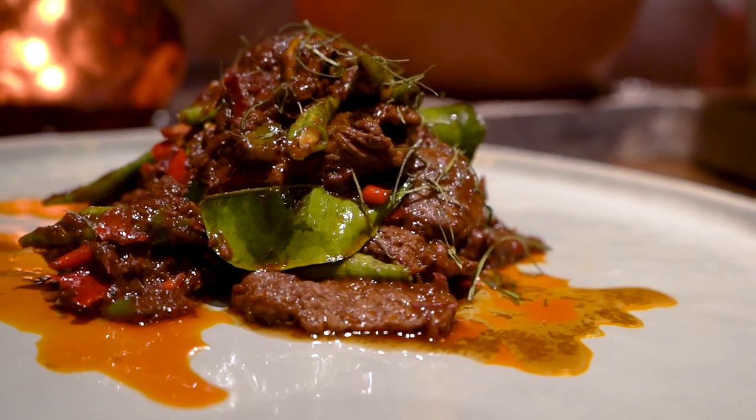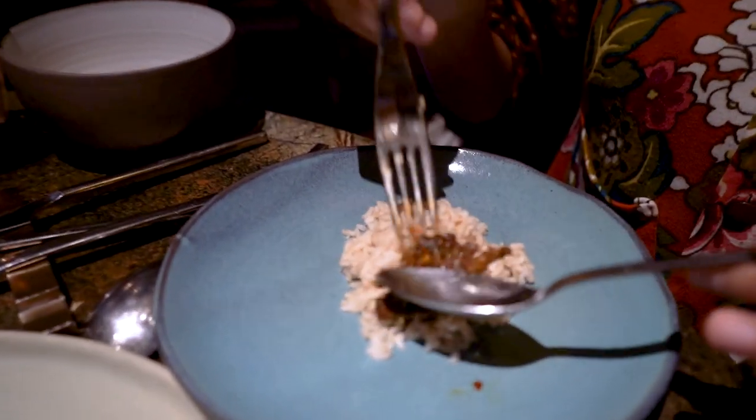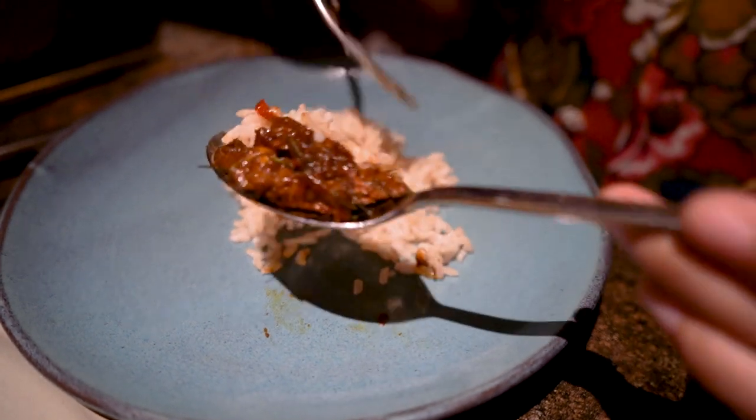The beef with southern Thai curry is a good dish on its own, but the spicy level and the intense flavor is a big jump compared to the other dishes.